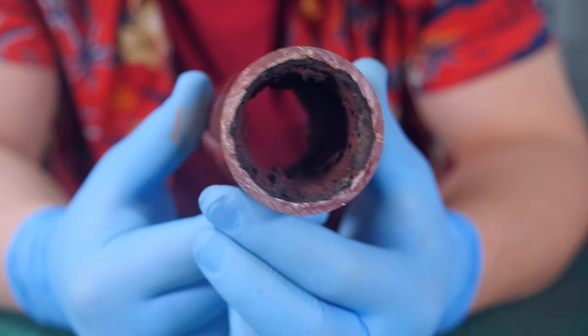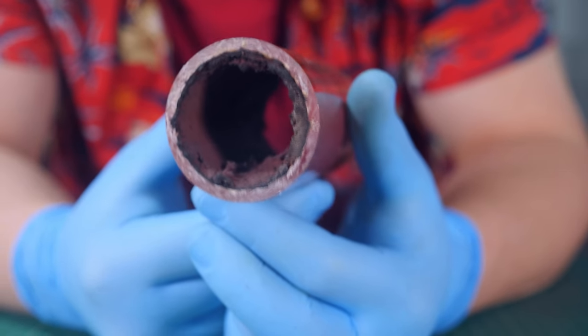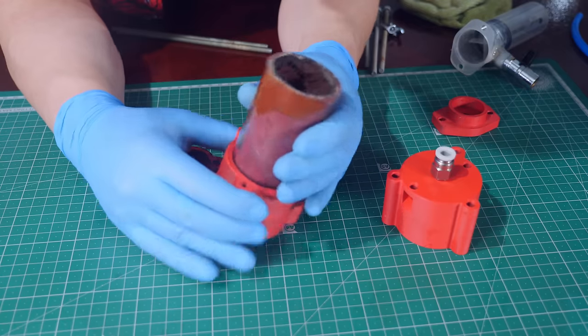As you can see, the plaster is now very dry. Let's assemble the rocket.